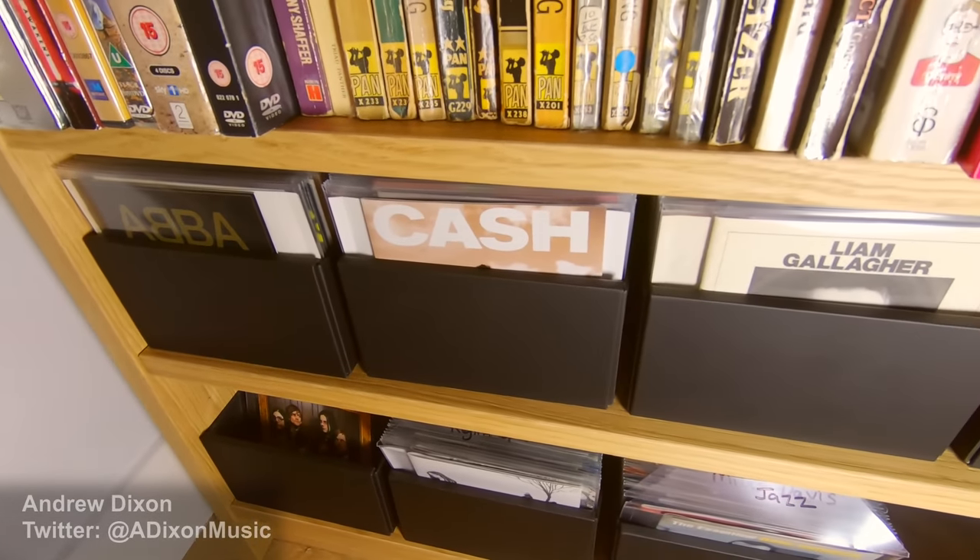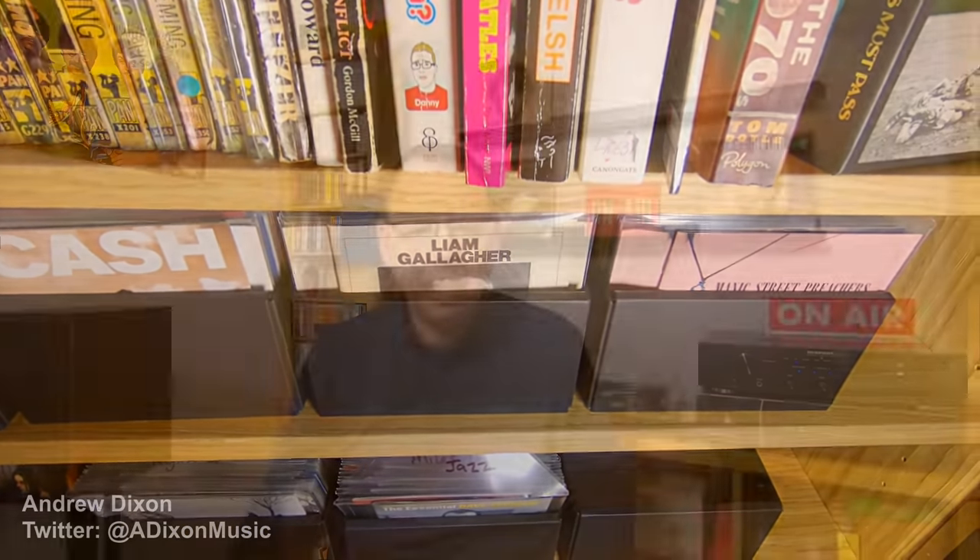I've got eight of those boxes and they fit nicely, four each on one shelf of my Billy bookcase from Ikea. I can fit all 600 CDs very easily — and a whole lot more — in an area where I would have got about 150 CDs before. That's four times as many CDs in the same space. And I've genuinely got no regrets at all about this.